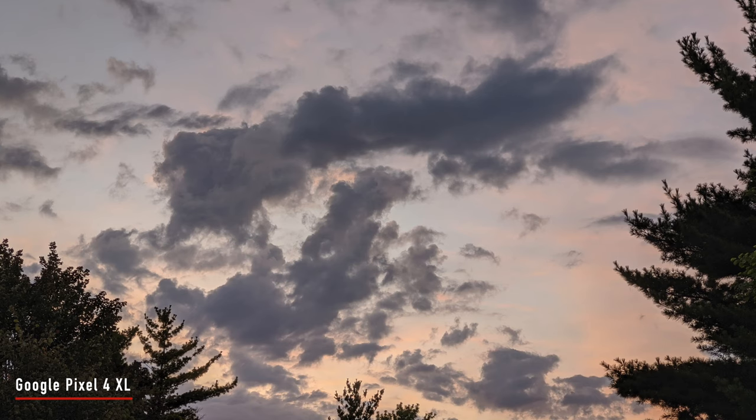It is pitch dark out here. I actually have the Pixel 4 light on so you can see my face. So a couple things I want to talk about with each of the cameras.